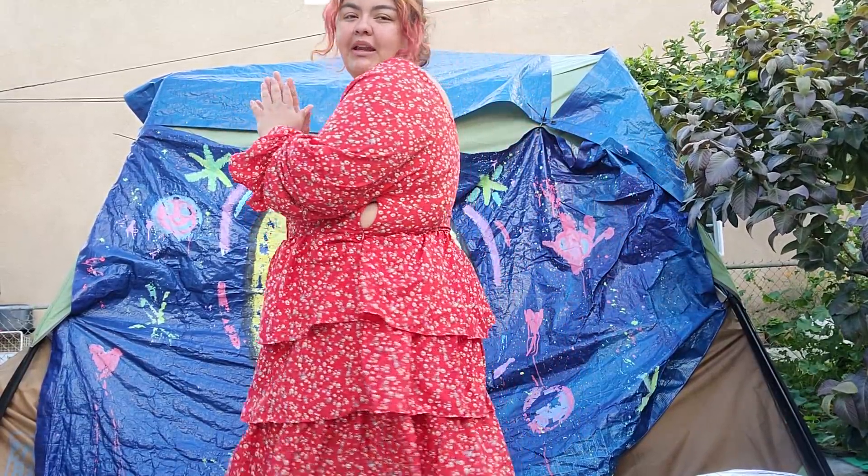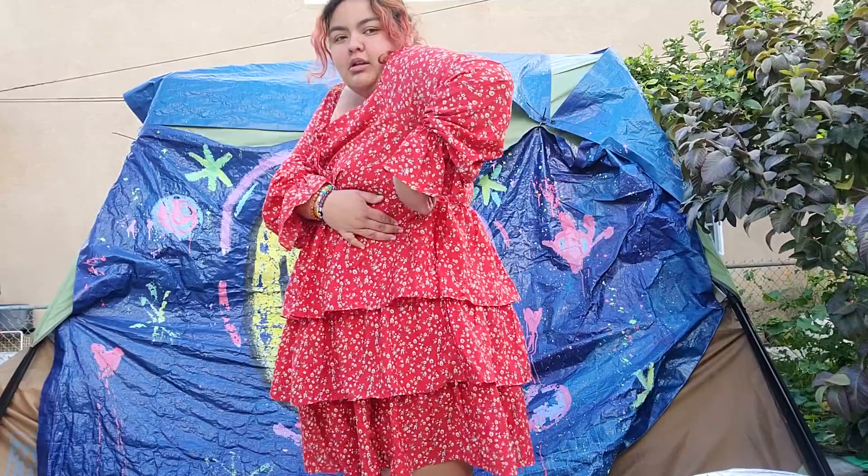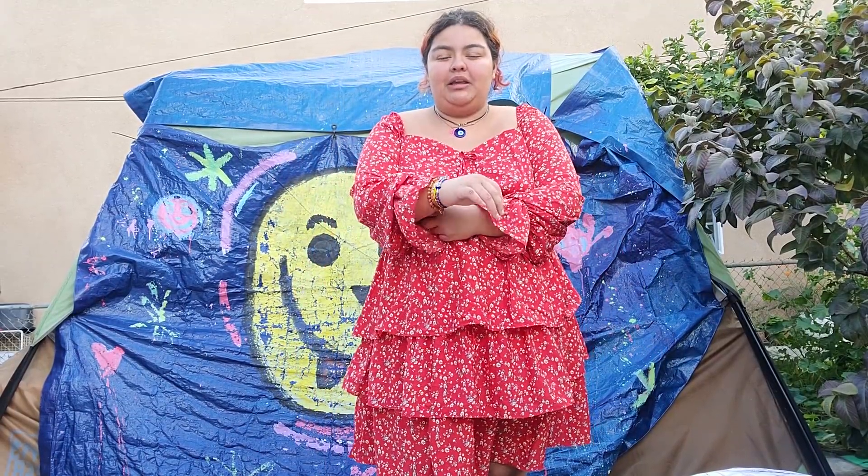This first dress looks super freaking cute on me. It is a little tight but honestly it's a comfortable tight — it makes me feel very safe and secure. The zipper isn't zipped up all the way but I'm not tripping on it. It is so freaking cute; I love the detailing of the tiered skirt. I feel so cute and dainty, like something I would wear to dinner or to the Seaport here in San Diego. It's giving cottage core a little bit.